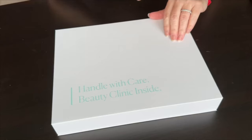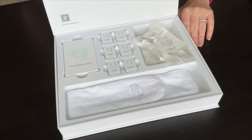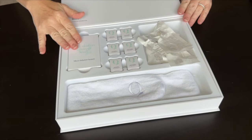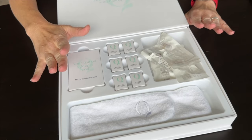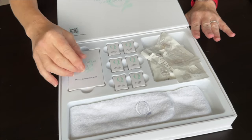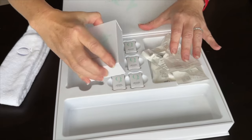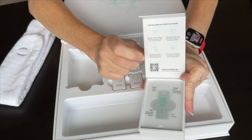Let me show you what you get in the kit. This is the kit — the Handle With Care Beauty Clinic inside. I'm a sucker for packaging; I really like the look and quality of this packaging. 'The future of skincare is in your hands — literally.' That's what it says right there. So what do you get with the micro infusion system? It says it's for three months, assuming you use the treatments every two weeks. There's also a really helpful QR code that will walk you through everything.